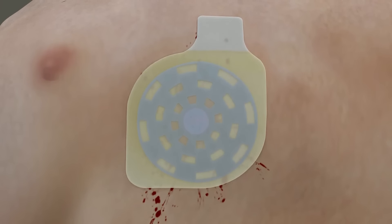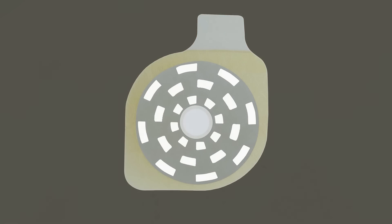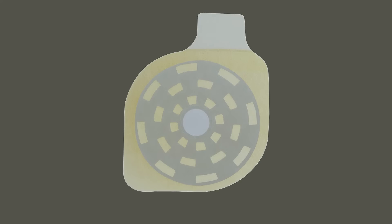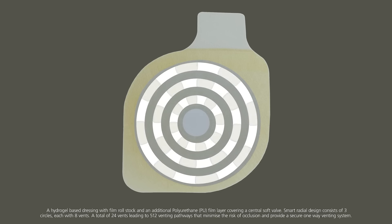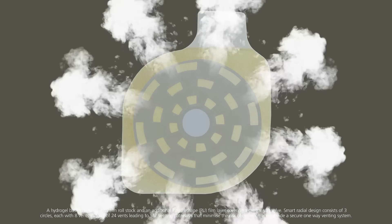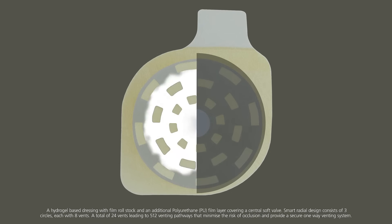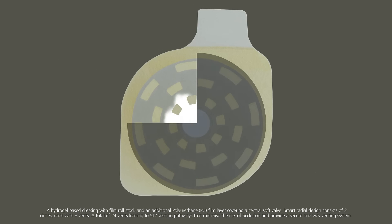Fox Seal Vented works by allowing trapped air to escape through a central soft valve and a smart radial venting system with the highest number of vents in the market. The venting system consists of three circles with eight vents on each circle and a total of 512 venting pathways for the air to escape, minimizing the risk of blockage and preventing the development of tension pneumothorax.